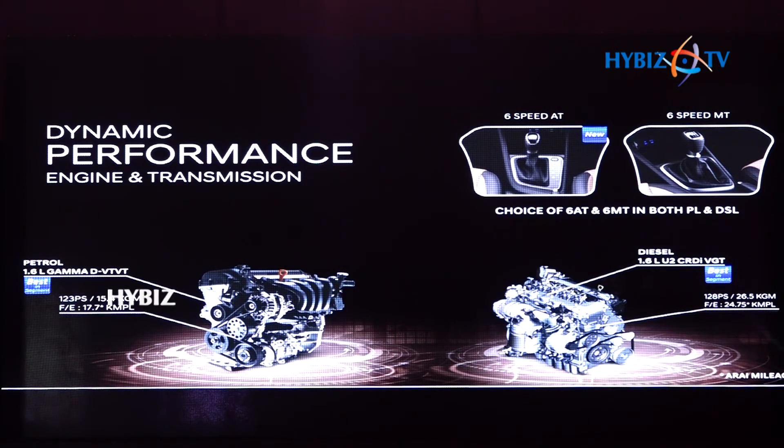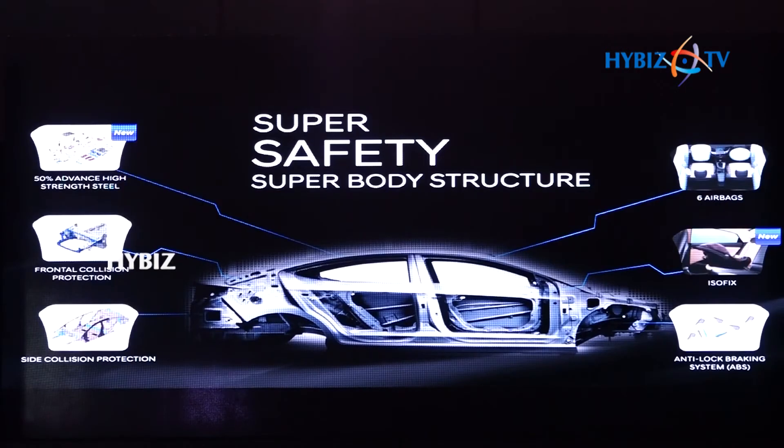Friends, with Hyundai, safety is always first and the next-gen Verna is no exception. The highly secured body structure of the Verna comes with an expanded application of high-strength steel at up to 50%.